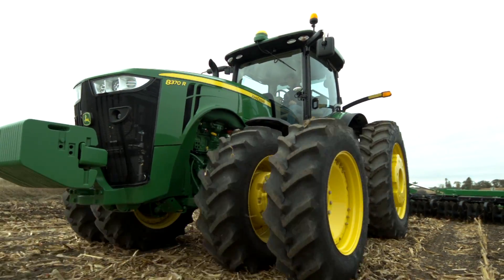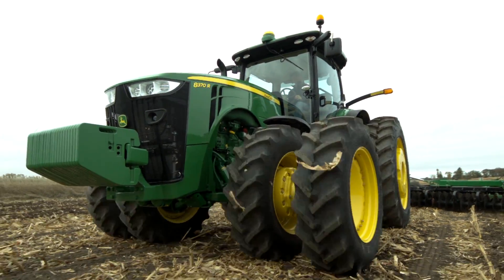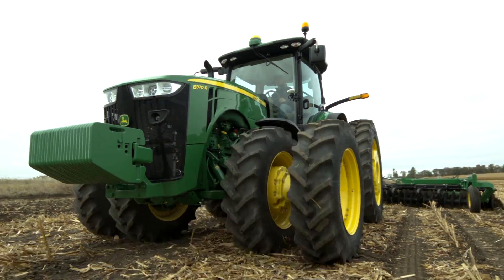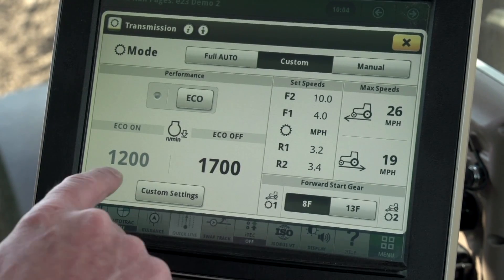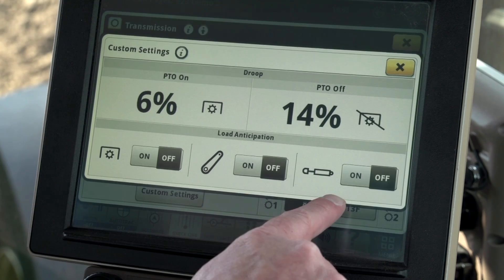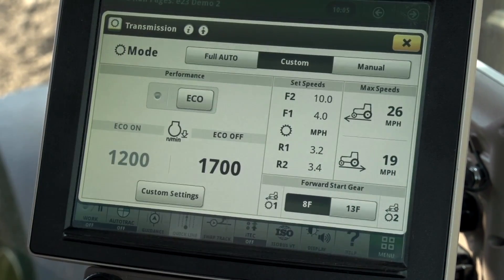There are three settings that help the tractor determine when to shift and adjust the engine speed to find the right balance between performance and efficiency. These settings are eco engine speed, droop, and load anticipation, which we will explore in separate videos.